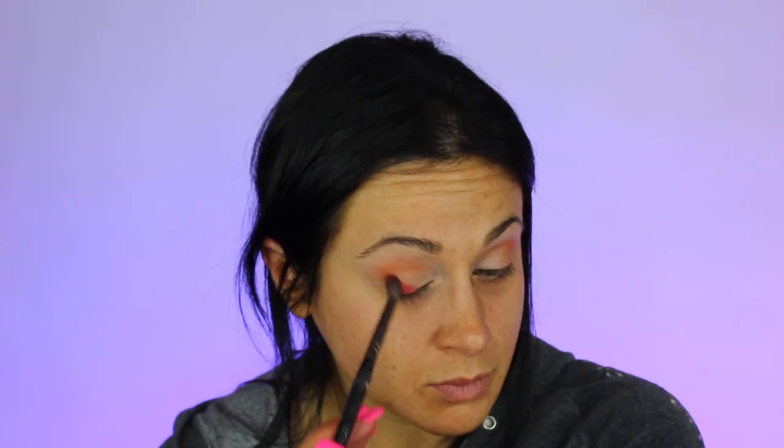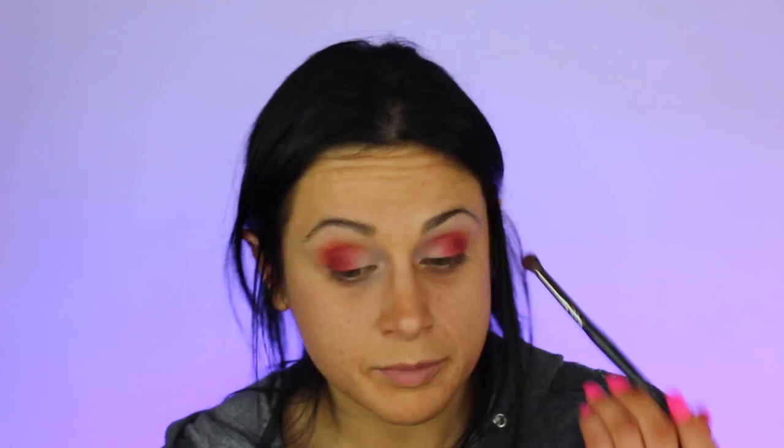I really want to use this Livin' My Best — this beautiful brick red. Alright, alright! I'm just gonna put this on my lid and kind of blend it out a little bit.